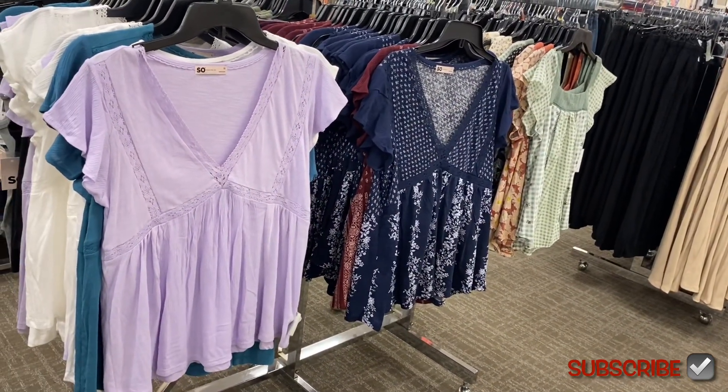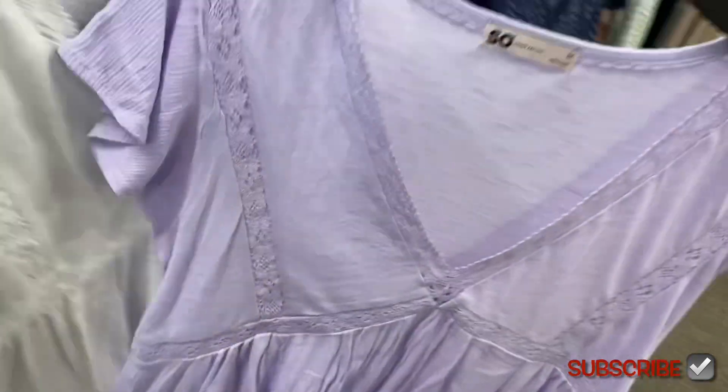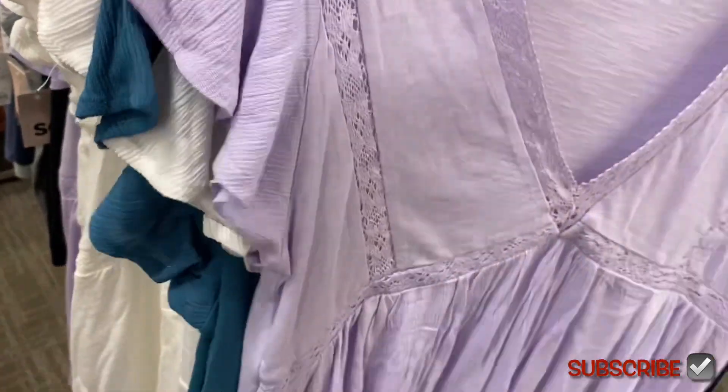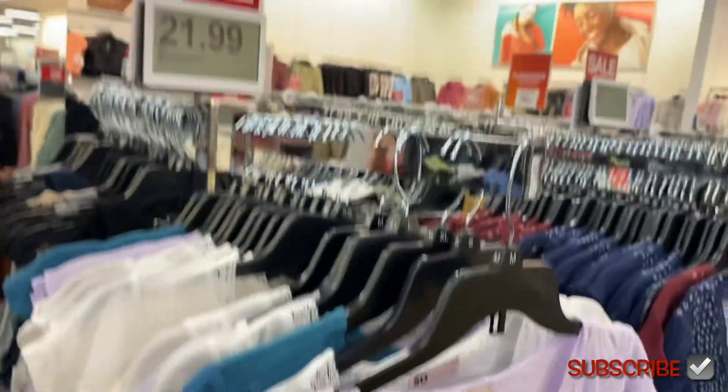Is this the one we just saw on that mannequin? I think it was the white one — and now they have it in lavender and turquoise. Looks like those are the only colors here, and they are $21.99.